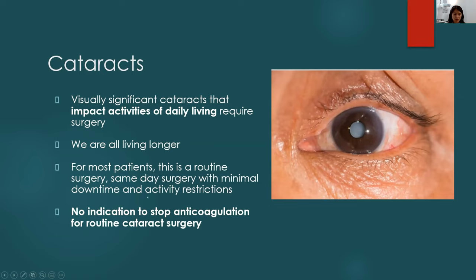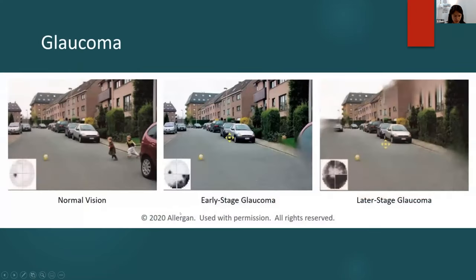An important point: there is no indication to stop anticoagulation for routine cataract surgery. Cataract surgery is essentially bloodless with very minimal blood loss, so you do not need to hold Eliquis or aspirin. However, for other incisional surgeries — pterygium surgery or glaucoma surgery — where there is significant bleeding, we will clearly indicate on the medical clearance whether it is okay to stop anticoagulation.